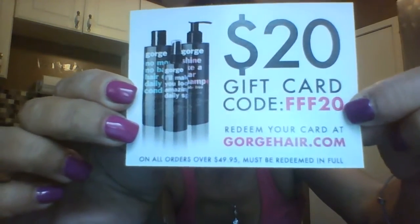It says June 2015 on the box. On the back it says five items this month, which is the usual — sometimes they put a bonus. It says 'gorgeous hair awaits — twenty dollar gift card code, redeem your card at gorgeoushair.com.' So here's a $20 gift card with the code. That's pretty cool, never heard of that brand before, but we'll see.